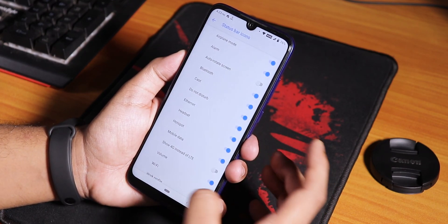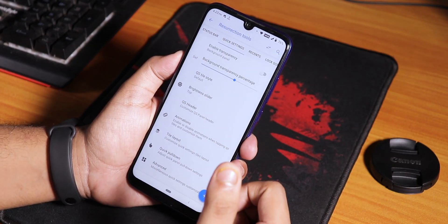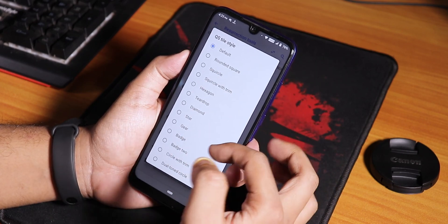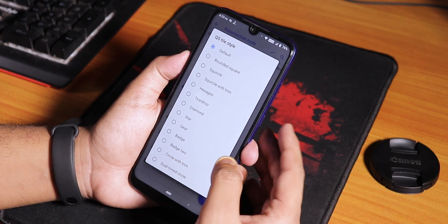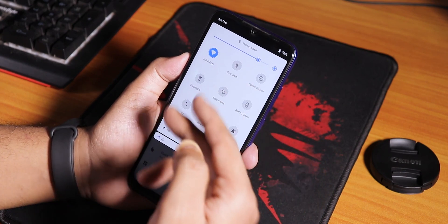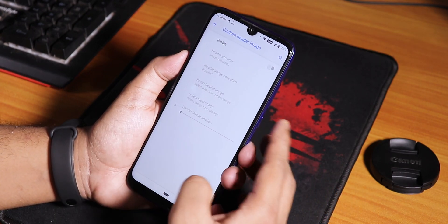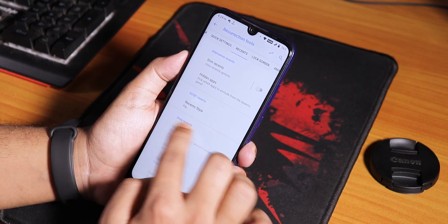Talking about VoLTE, in the dialer we do get the call recording option, and video calling is working fine too. We have the quick settings tile style changing option - you can change it to square, kill square, middle, badge, and stuff. I changed it to badge and as you can see it looks a little different. We have quick setting header - you can set a header image - and tile layout, quick pulldown etc. are there too.